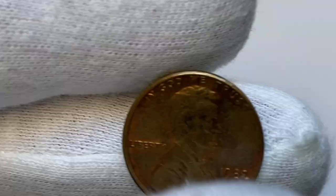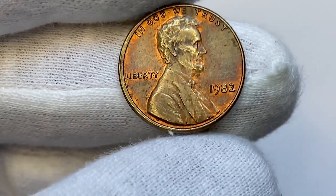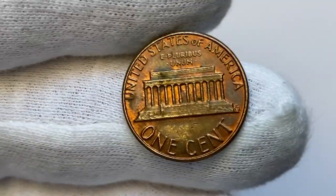Today I'm going to talk about this red-brown 1982 Lincoln penny, a circulated cent in very fine condition. Surfaces display some traits of coppery red luster and some iridescence on both sides.